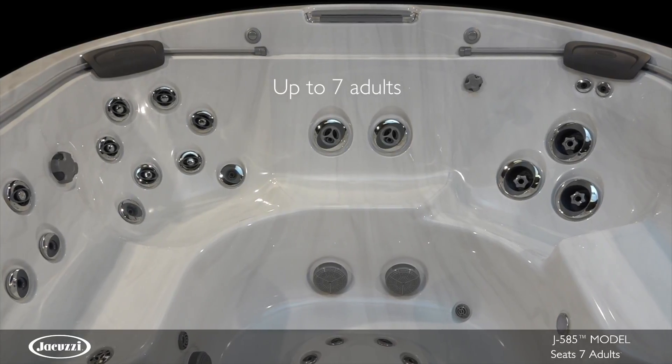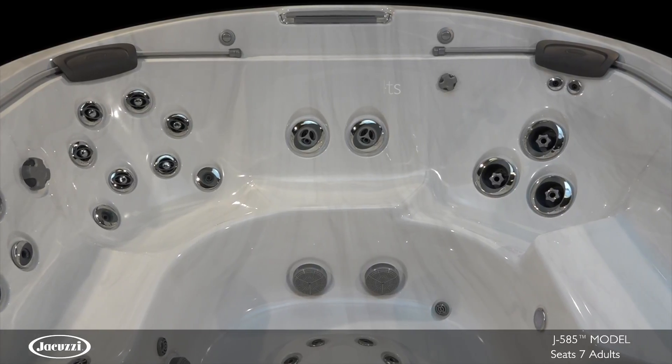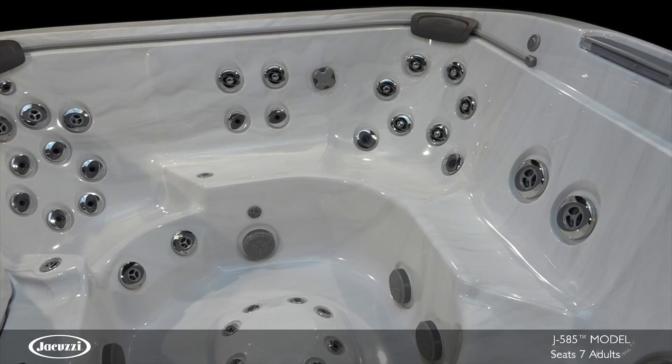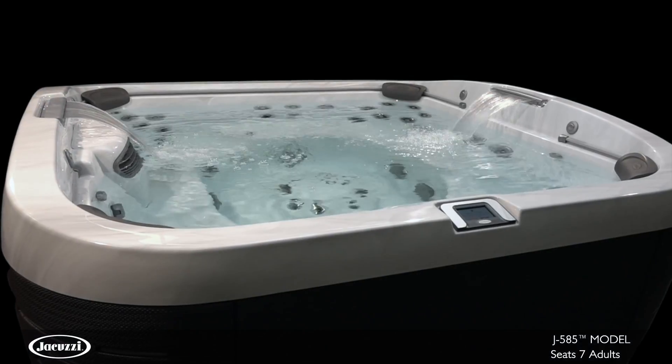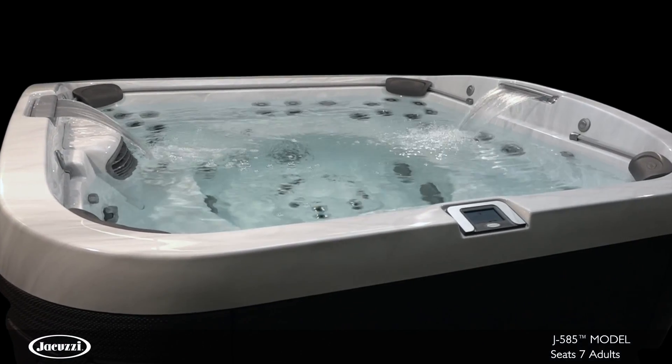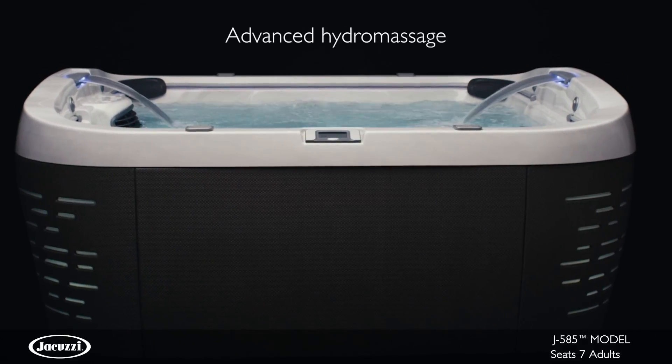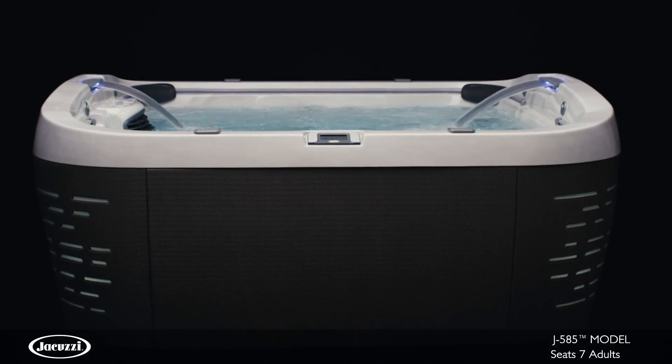With room for up to seven adults, the powerful eye-catching J585 model will change the way you see hot tubs. Indulge your senses with stunning elements, inspiring technology and advanced hydromassage of the J500 collection. Wrapped in the durable Curvilux cabinetry that mirrors high-end patio furniture,